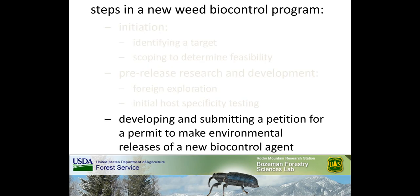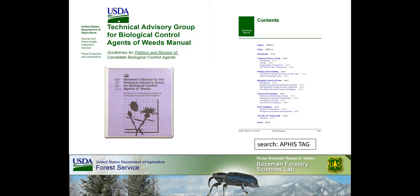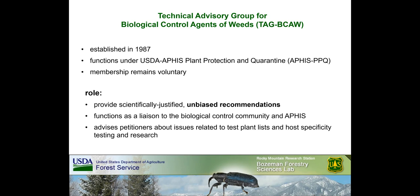This brings us to the last important step in a new weed biocontrol program: developing and submitting a petition for a permit to make environmental releases of a new biocontrol agent. Guidelines for developing a petition are available through the TAG manual — the most up-to-date version available online should be consulted early and throughout all stages of petition development. To find a link to the TAG website and a PDF of the TAG manual, simply search APHIS TAG. The current version of the TAG was established in 1987 and functions under USDA APHIS Plant Protection and Quarantine (APHIS PPQ).